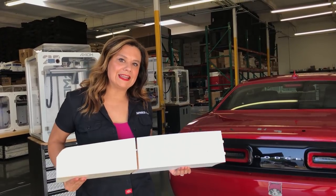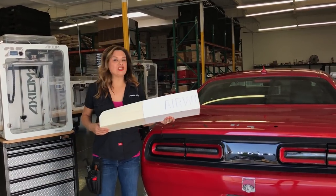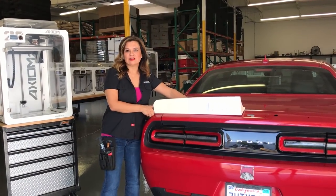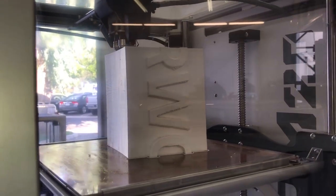Then we'll primer it, sand it, paint it, and ultimately mount it on my Dodge Challenger SRT, otherwise known as the Red Hellcat. These big ABS parts are only possible due to the huge enclosed build chamber on the Axiom 20.